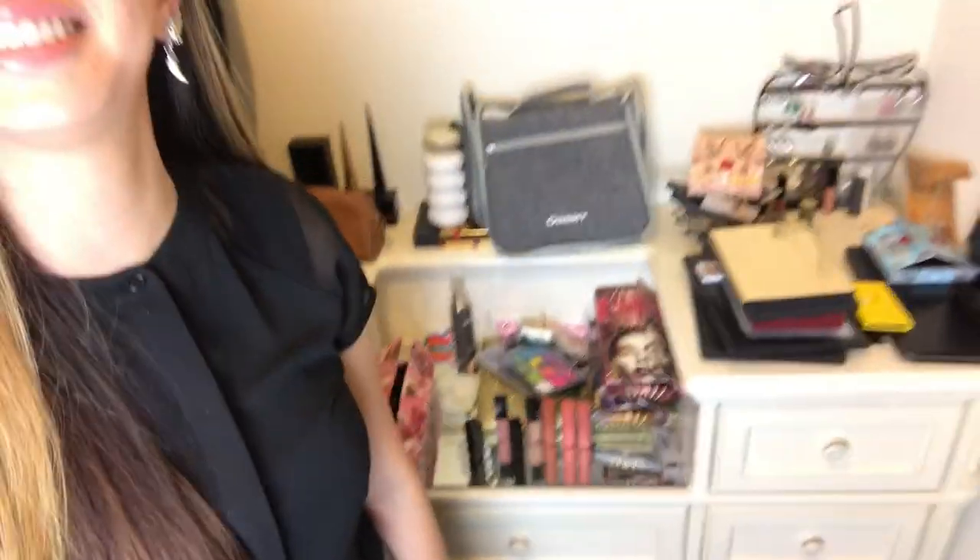That's just the surface — just the top of the vanity. We haven't even looked at any of the drawers. Once I open the drawers, you'll see why I'm running out of space and I really need to do some decluttering. So join me on this video to declutter my makeup collection.